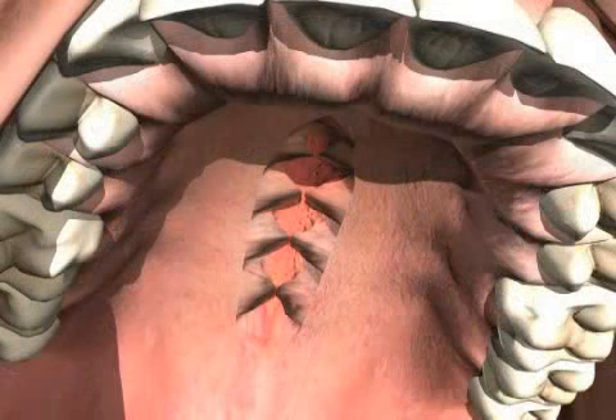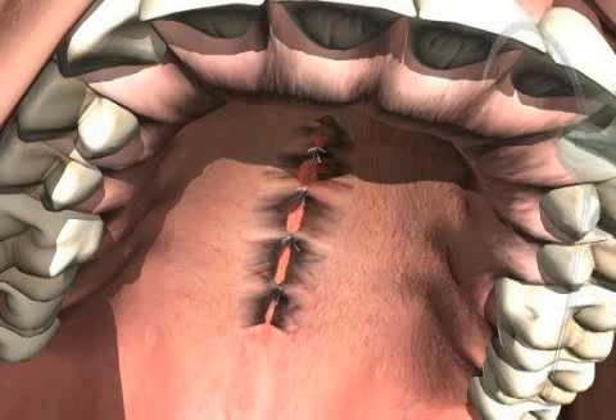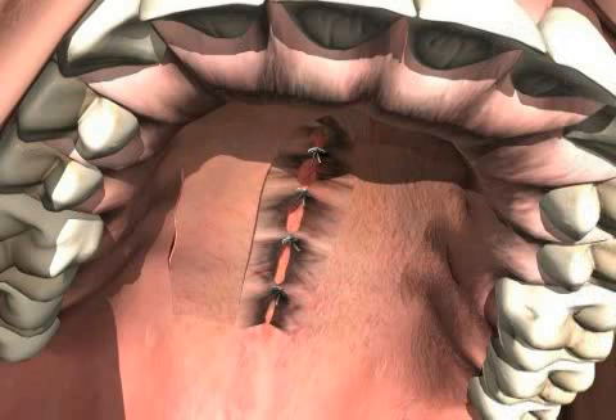First, the nasal floor mucosa is closed. You can see how the mucosa is mobilized. The suture is then put in place and the first layer, the nasal floor, is closed.